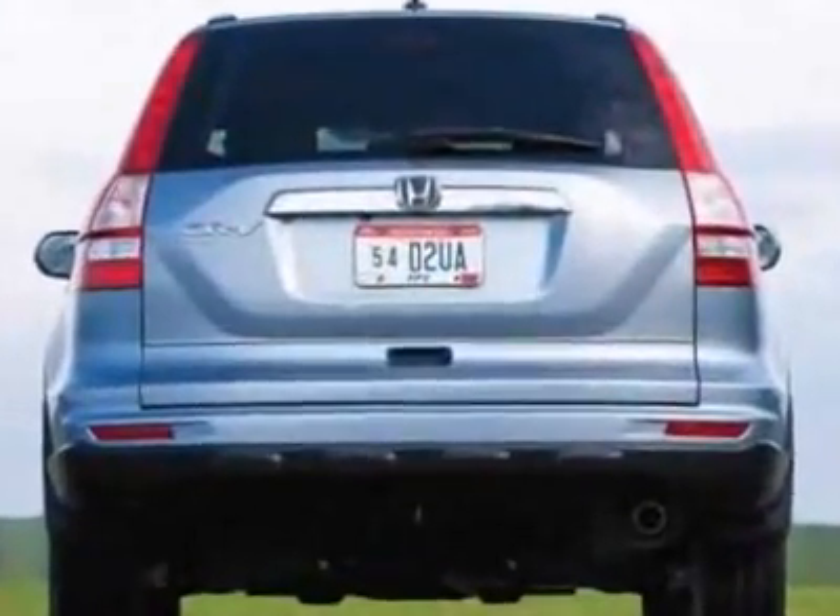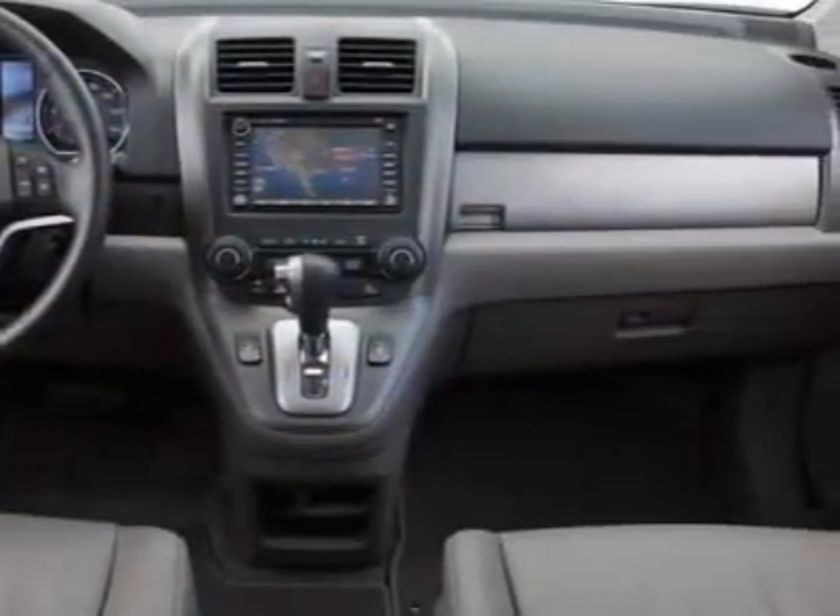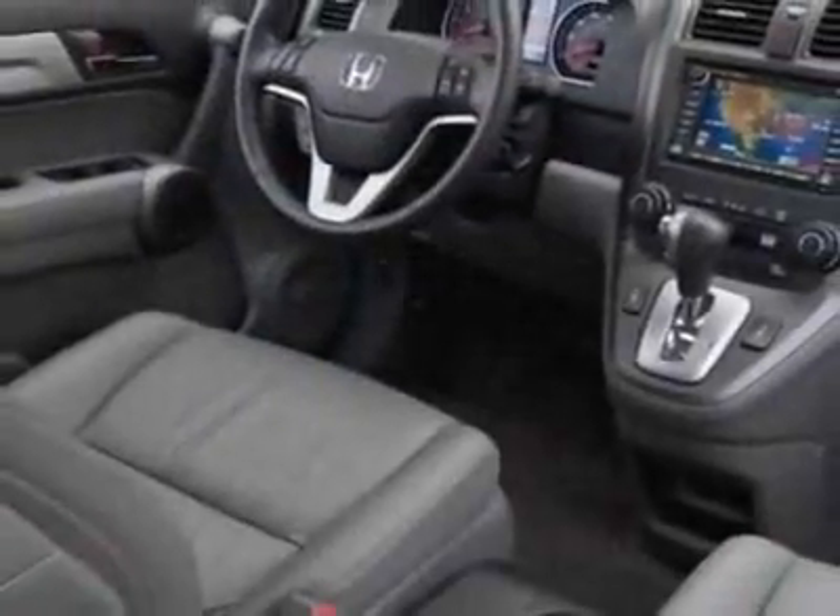Additional options for this vehicle include power mirrors, steering wheel radio controls, climate control, fog lights, and center console.